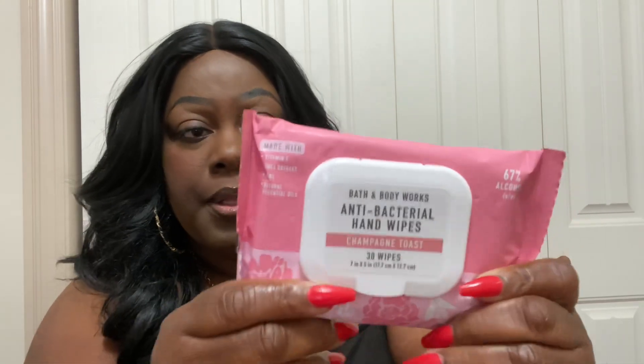Yes. These are the antibacterial hand wipes. I did get this in champagne toast, and you get 30 wipes. They have vitamin E, shea extract, aloe, and natural essential oils — 67% alcohol. I usually like to use 91% and above for super effective disinfecting powers, but this will do on the go. I love the pink packaging. These are 75% off.